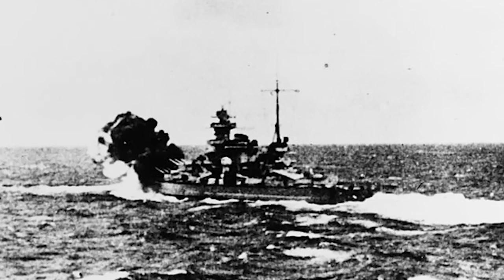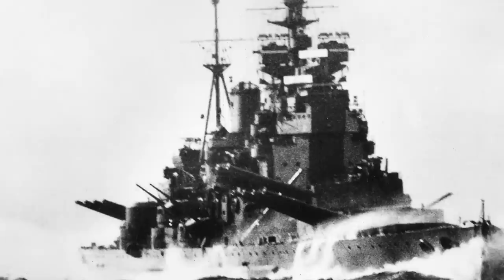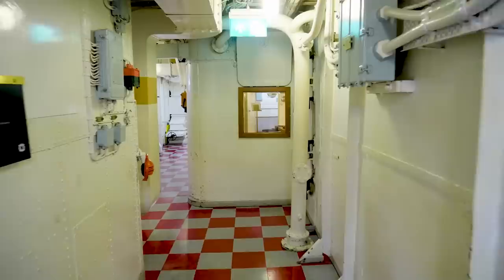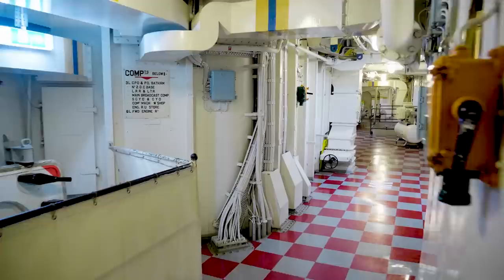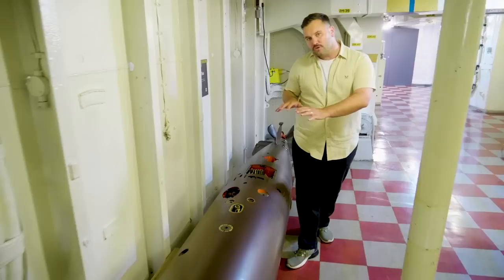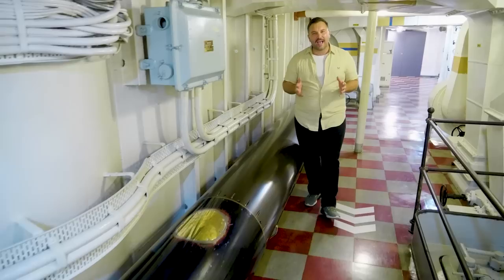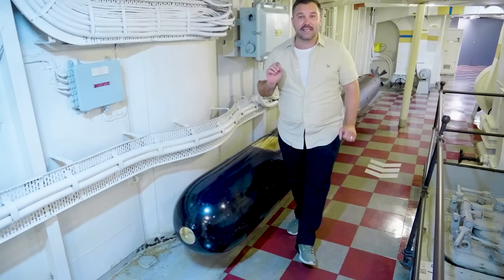Scharnhorst was soon spotted again and engaged by Belfast and her squadron. The Germans tried to make a run for Nazi-occupied Norway, with Belfast as the sole pursuer for several hours. But the arrival of HMS Duke of York and other elements of the British Home Fleet ensured she was trapped. This is the torpedo flat of HMS Belfast, fitted during the Second World War — it could fire up to six torpedoes, but was only ever used once in anger, against the Scharnhorst. The aim was to deliver the final blow to sink the ship, but that moment was taken by HMS Duke of York.